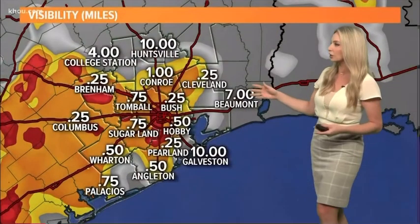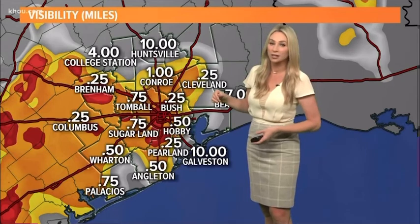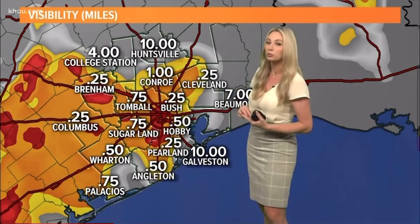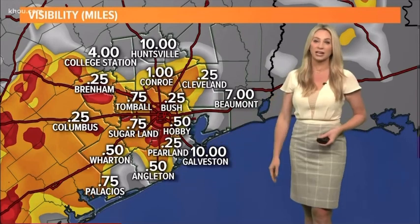It is widespread. Taking a look at the visibilities: areas north of I-10, less than a mile in Tomball, less than a quarter of a mile in Brenham, down to a quarter of a mile at the big airport — and just the same south of I-10.